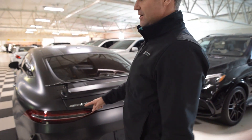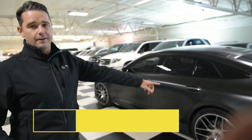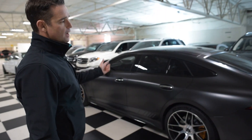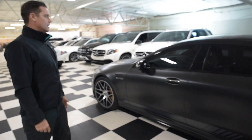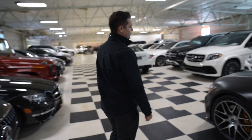Quick take number two: matte black paint. You can't get matte black paint on every car. It's available through the PA-1 ordering system with AMG. But to see it featured on a car like this specifically suits the car really, really incredibly well.